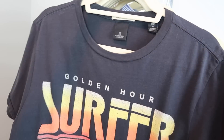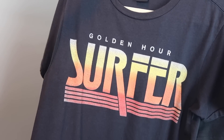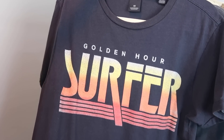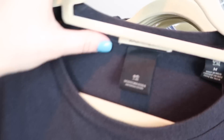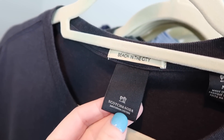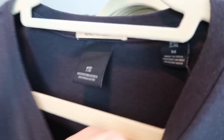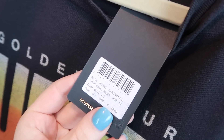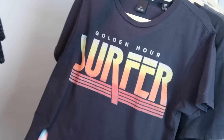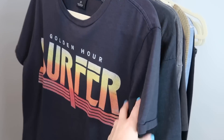This next graphic tee is a men's — it just says 'Golden Hour Surfer' and it's got a dip dye sunset type of background. It's black and the brand on this one is Scotch and Soda, which is a pretty popular men's line. It's a size medium and it's actually new with tags. I think this retailed for about $50. Honestly, I didn't know it was that brand or new with tags when I picked it up — I just grabbed it because I really liked that graphic.